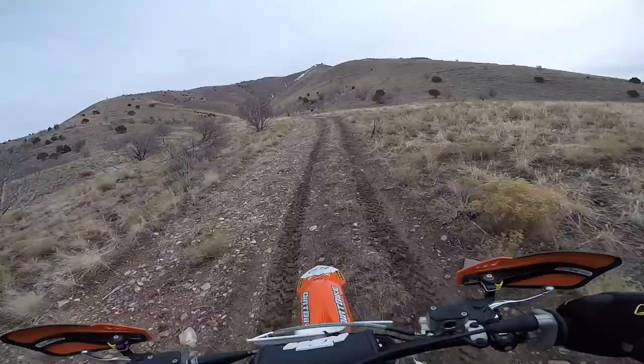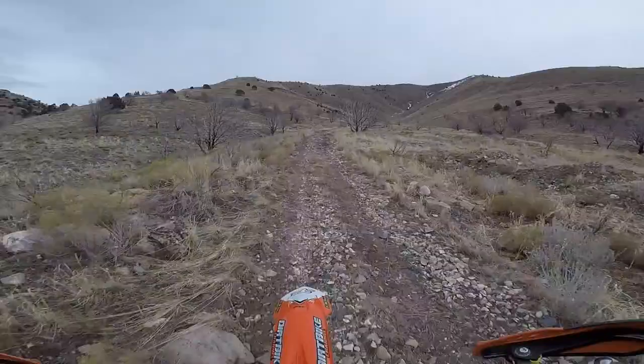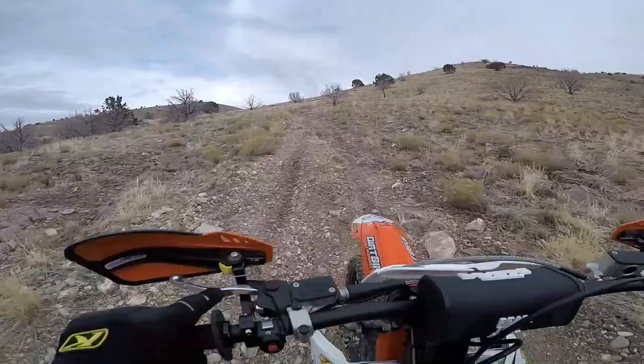It has been too long, though — this has been a long winter for me. I've only been able to ride the bike once in January, and this is the first and only time I've been out in February.